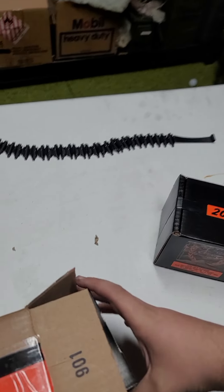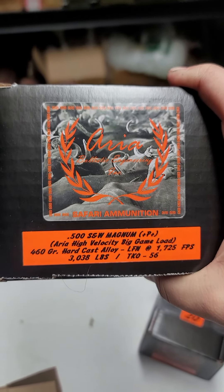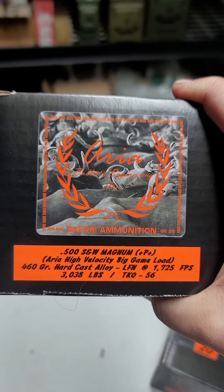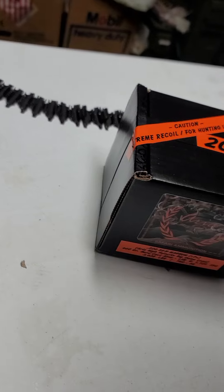That sounded hefty. Another box of 500 Smith & Wesson Magnum, 460 grain Hardcast Alloy — with the Extreme Recoil warning on it. I love that, that's hilarious.